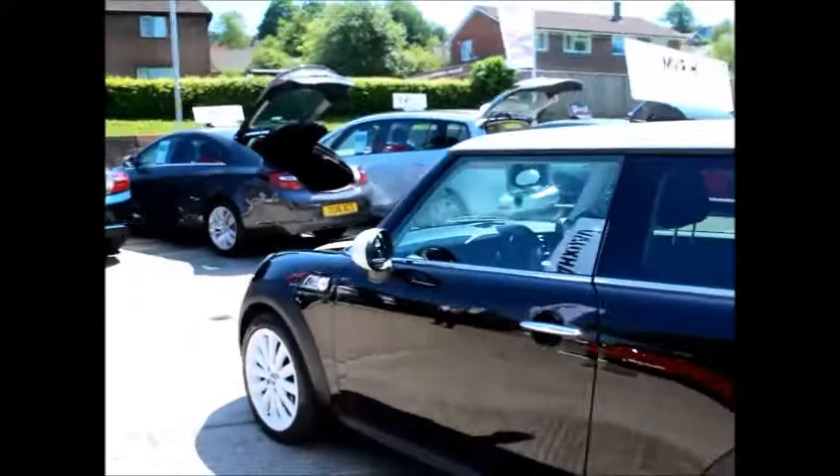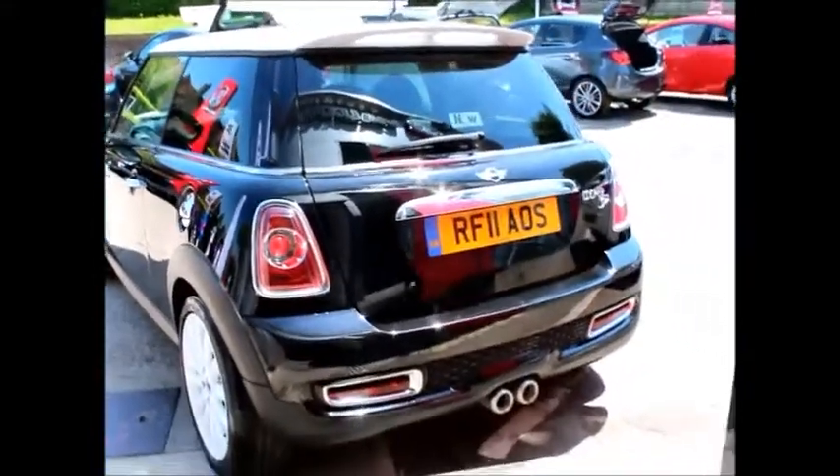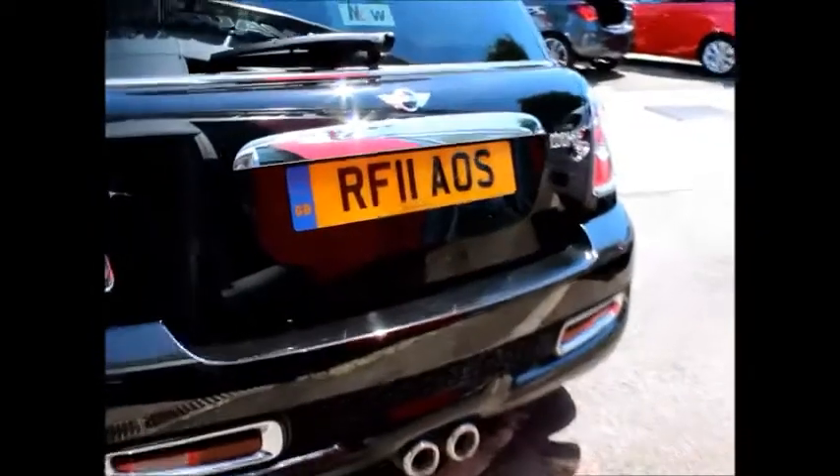As you can see, it has the chrome door handles, chrome around the windows, chromed fuel tank cap, white alloys, twin tailpipes, high-level brake light, rear wash wipe, and sports lower grille.